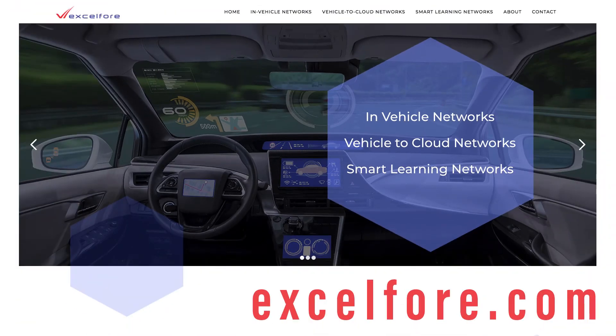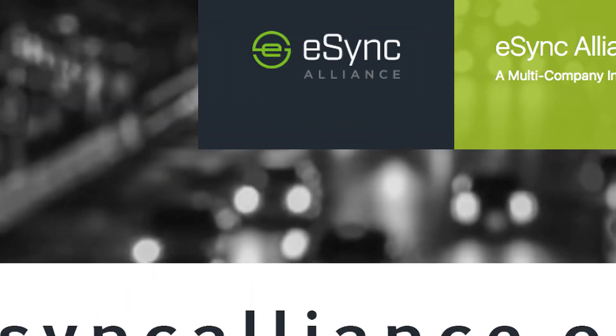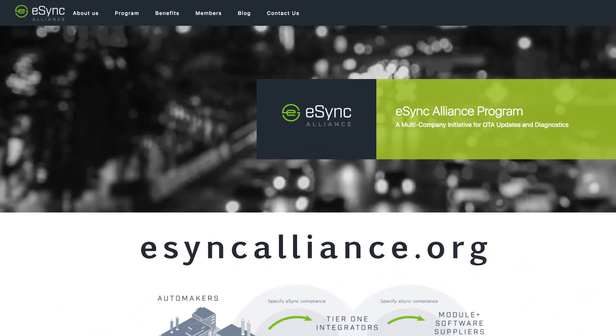Thank you for joining us for our OTA eSync demonstrations with Hella eSync compliant products. If you'd like more information on XL4 and the eSync product family that we offer, I invite you to join us at www.xl4.com. If you'd like more information on eSync compliance, I would invite you to check out the eSync Alliance at www.esyncalliance.org.